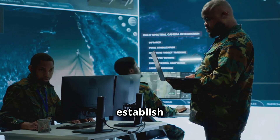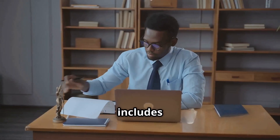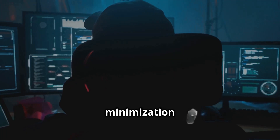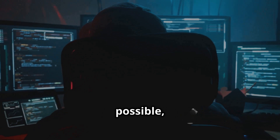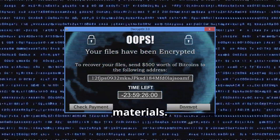Responsible security teams establish clear protocols before engaging with breached data. This includes documented authorization from legal counsel, minimization of data exposure by working with hashes rather than plain text when possible, and strict time limits for retention of any downloaded materials.